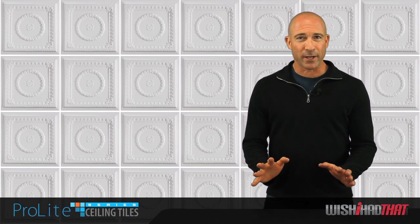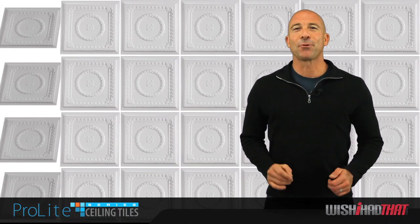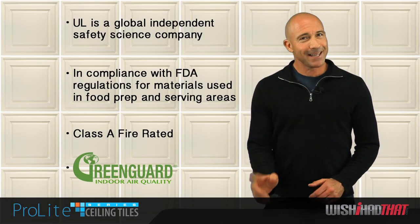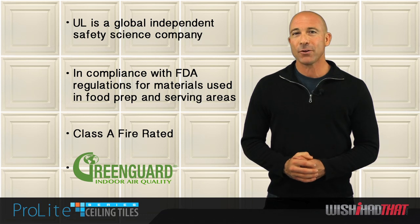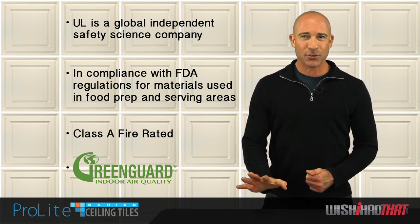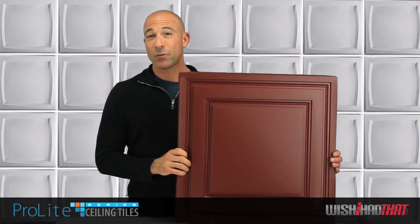And that brings up another important point — they're safe. Our Pro-Lite ceiling tiles are UL-listed, FDA-approved, Class A fire-rated, and carry the GreenGuard Indoor Air Quality Certification and Children in Schools Certification.